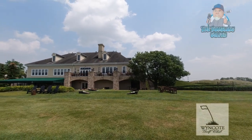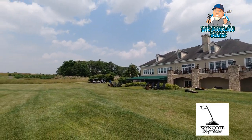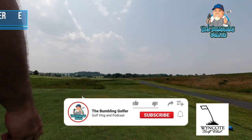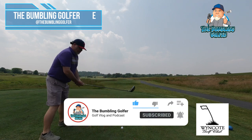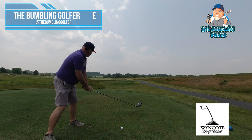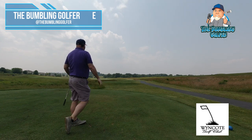Hey everyone, this is John at the Bumbling Golfer. This episode takes me to Wincoat Golf Club in Wincoat, Pennsylvania. Wincoat is a heathland style golf course designed by Brian Alt, and it was just in fantastic condition. The course is reminiscent of an inland Scottish links course, featuring some moguls and mounded bunkers. It's actually a wetlands area too — a par 72 course with four tees ranging from about 5,400 yards to 7,100 yards.